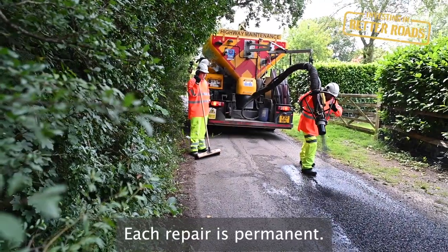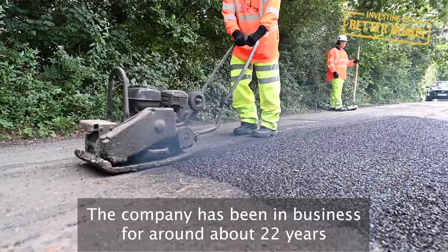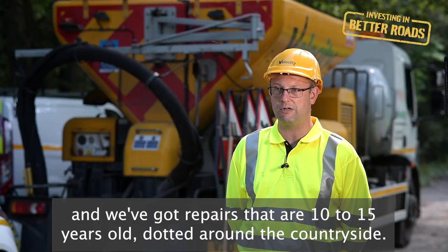Each repair is permanent. Velocity will put a one-year guarantee onto each repair, but we would expect them to last considerably longer. The company has been in business for around 22 years and we've got repairs that are 10 to 15 years old dotted around the countryside.